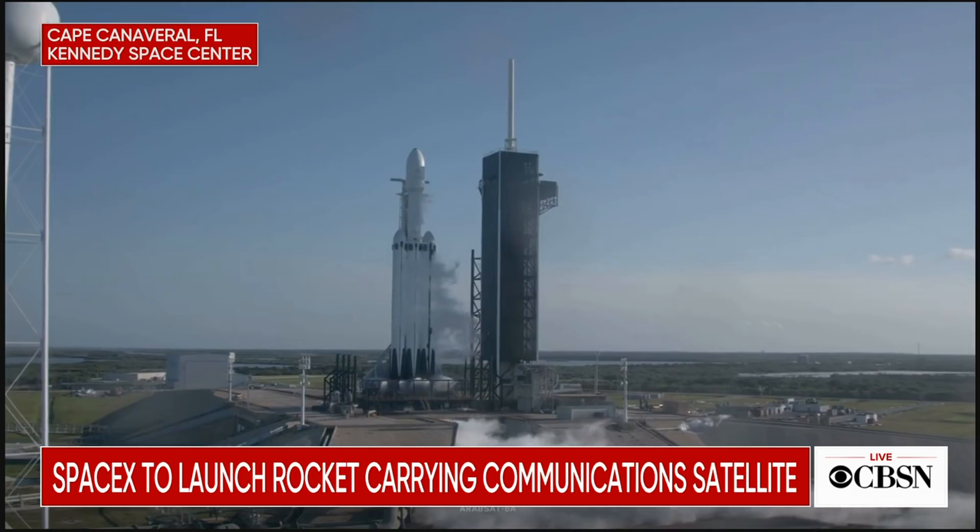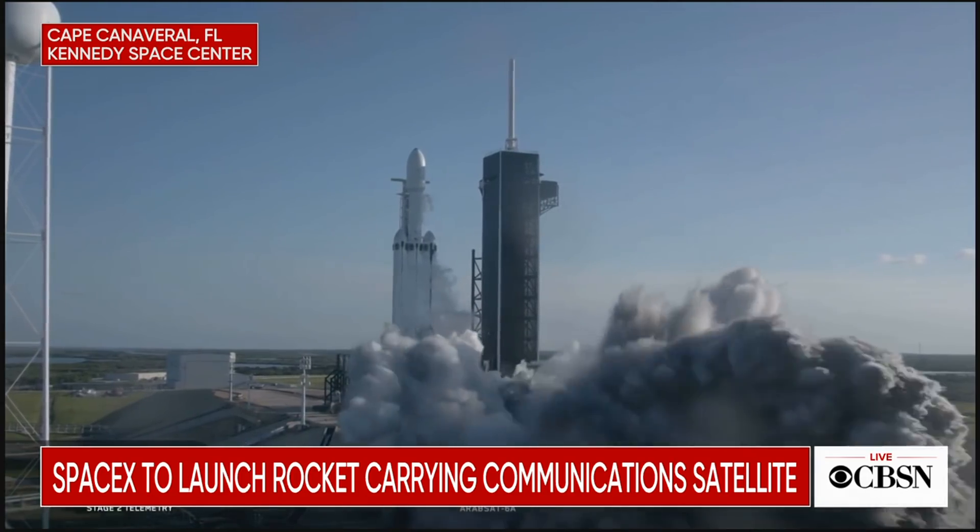T-minus 15 seconds, flight pressure nominal. Nine, eight, seven, six, five, four, three, two, one. Ignition.